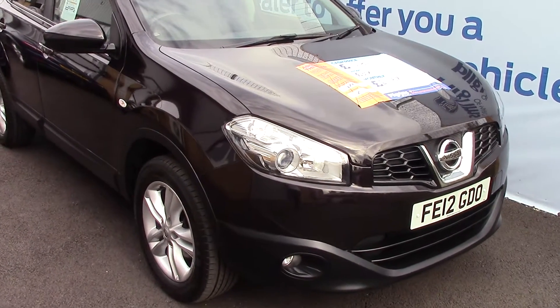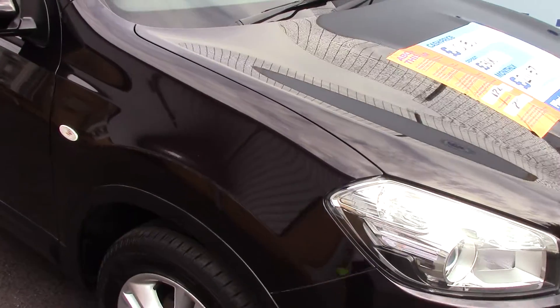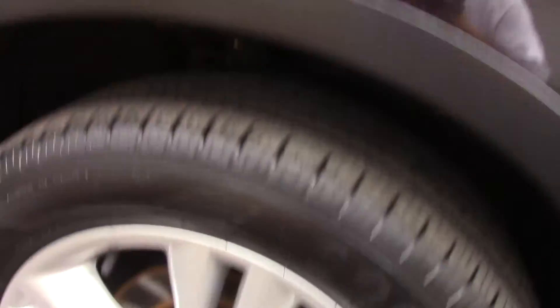Welcome to Pilgrims. I'm going to show you around and talk about this Nissan Qashqai Plus 2. This vehicle has had one previous owner.